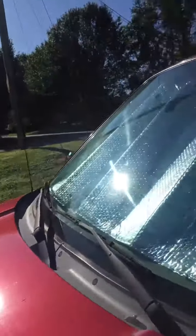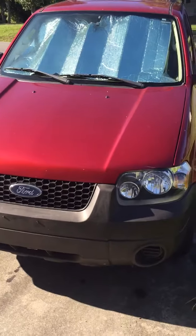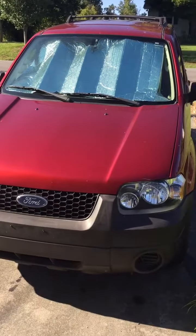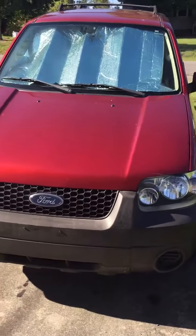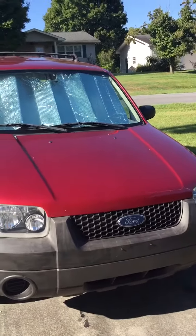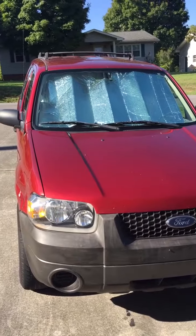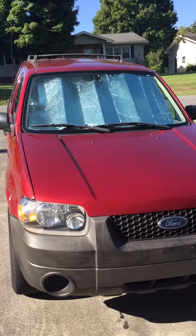Getting rid of the 2007 Ford Escape — it has been a fabulous vehicle. Had a few repairs that I had to do on it, but that is to be expected. What I'm doing now is staying with a friend in East Tennessee and I'm getting ready to build out the van.